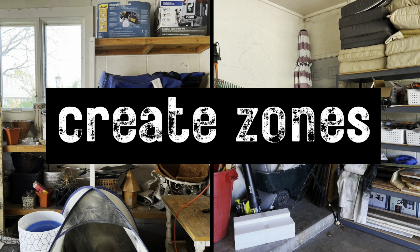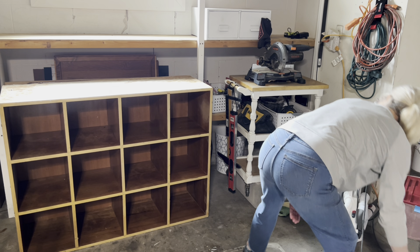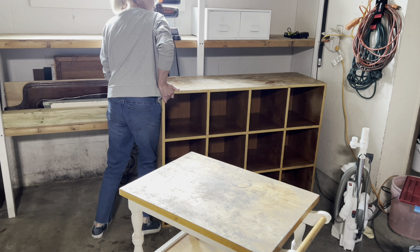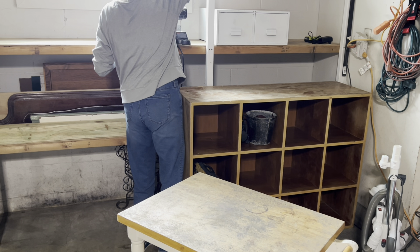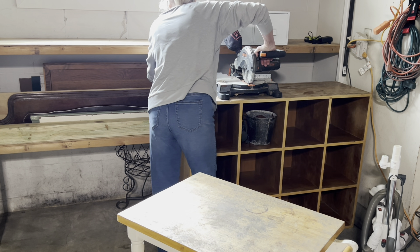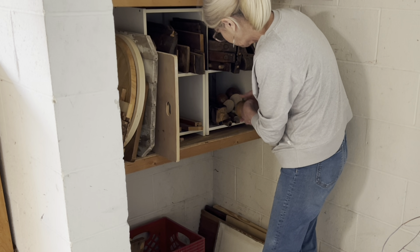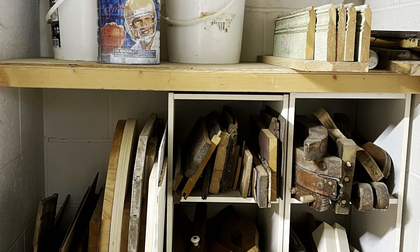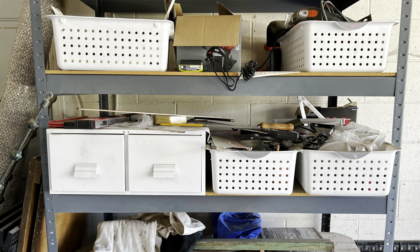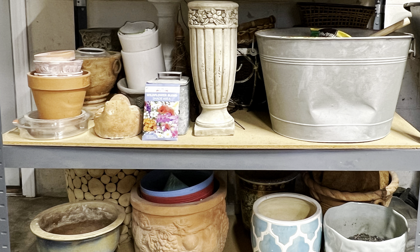Creating zones in a garage is an organizational game changer — I don't know why I hadn't done this before. When you establish designated areas for similar items, everything is easier to find and you streamline your workflow. My main concern was creating space in one area for all my tools and DIY supplies. I threw out a bunch of small wood scraps and reorganized the ones I kept, so that I could use the wood cabinet with cubbies to store my tools, which had been on shelves on the opposite side of the garage. Then I moved all the pots and gardening supplies to the shelves instead. This would now become my new lawn and gardening zone.